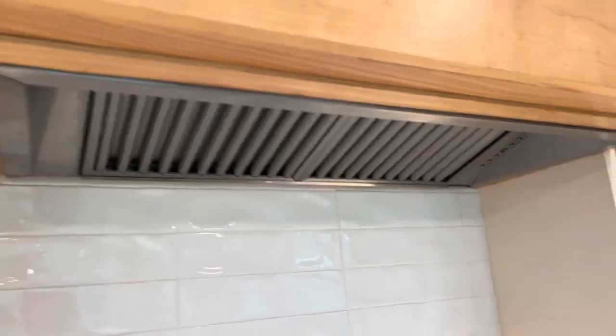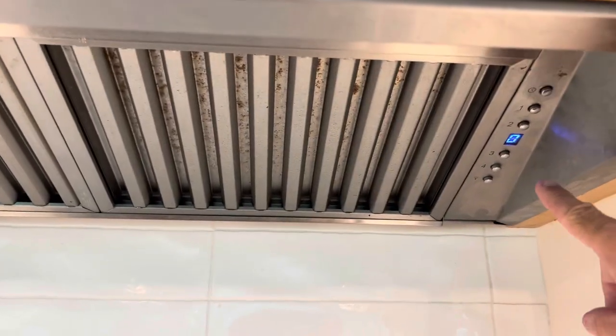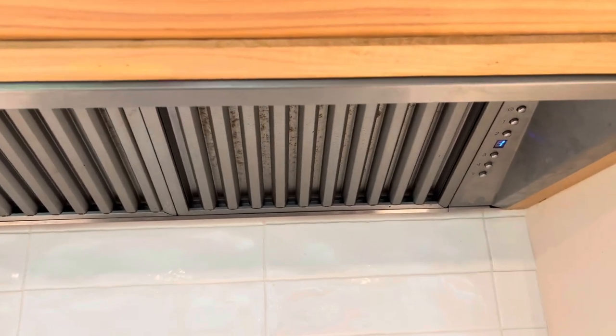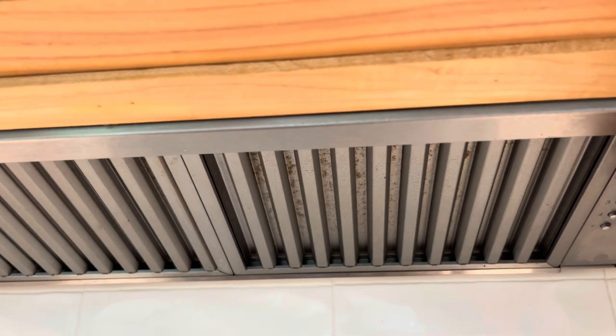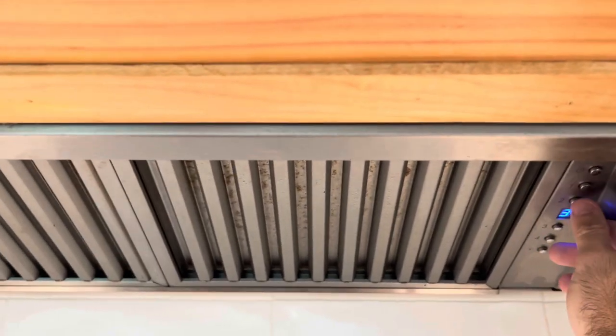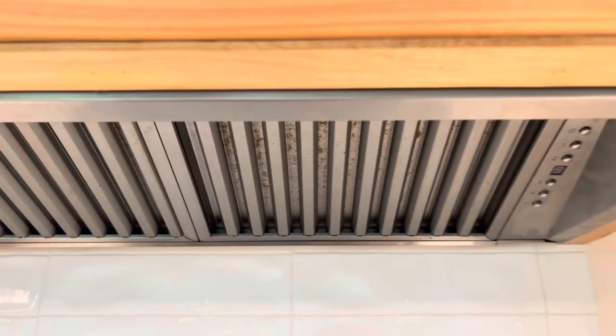There's the fan. Let me see if I can put it on for you. These little buttons — there you go. It's pretty powerful. I have to shout! Goes up and up. I can't hear me anymore. There you go — that's off now.